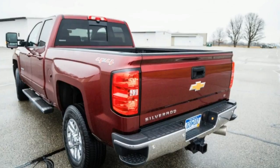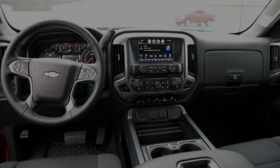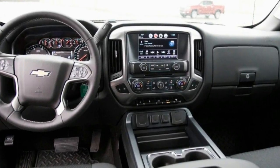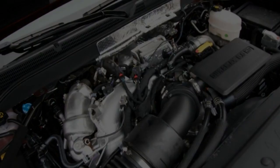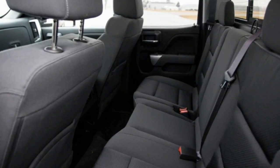GM's independent front suspension — still unique among four-wheel-drive heavy-duty trucks — brings not only pleasantly tactile and precise steering for a truck, if a bit on the hefty side, but also contributes to a composed ride that is nearly as sorted as the 1500 series Silverado's.